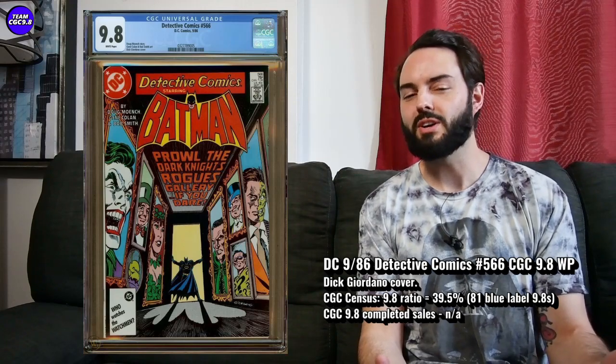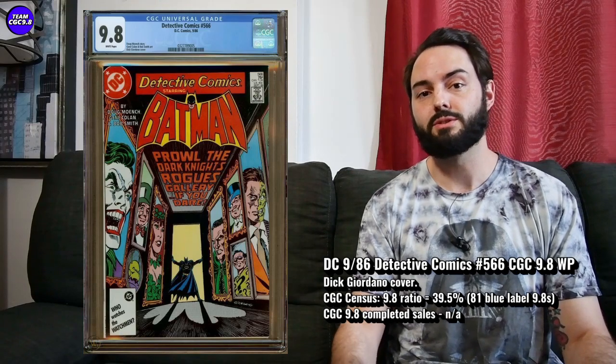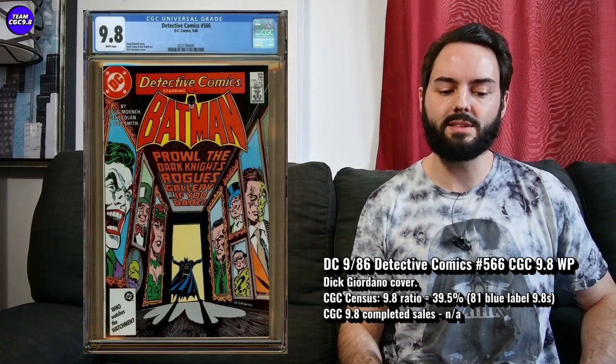In the past I've been really close on this one — about two or three years ago they were about $125. Nowadays they're about $350, maybe even getting up to $400. I saw one sell on eBay for $499 or best offer. Looking back a few months, they're going around that $350 to $400 range. There are 81 9.8s in the blue label, and 39.5% is the 9.8 ratio. If you're a big Batman fan, I'm kind of on the lookout for this one to maybe cool down a little bit. The Batman movie has been out for a while — it's on YouTube Movies now — so I think some of the Batman hype might just fizzle down in the next three to six months and maybe Detective Comics 566 pulls back to around $250 to $275.